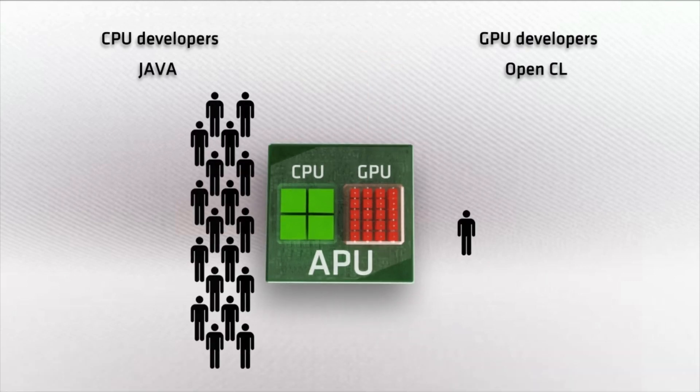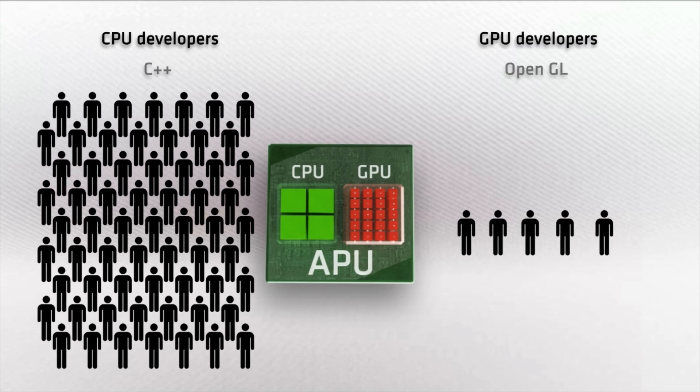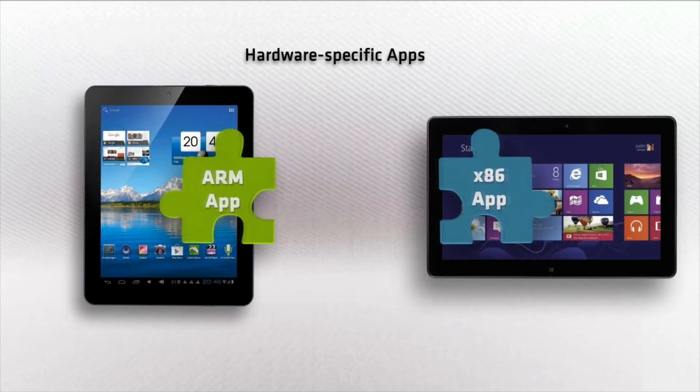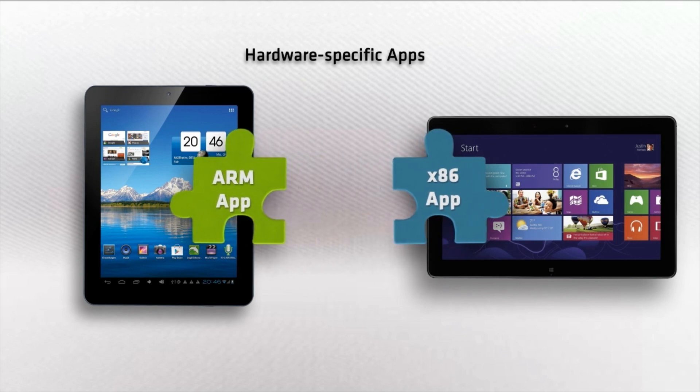There are drastically more programmers who know how to program in Java and C++ than there are who know how to program GPUs. APU architectures are not industry standard across ARM and x86 processors, so adapting applications to work across the board takes time and effort.